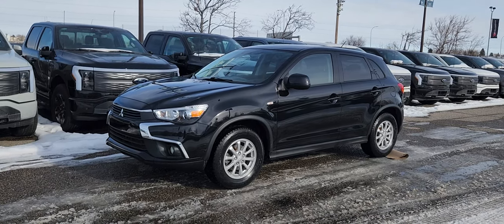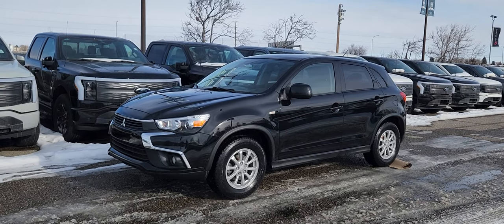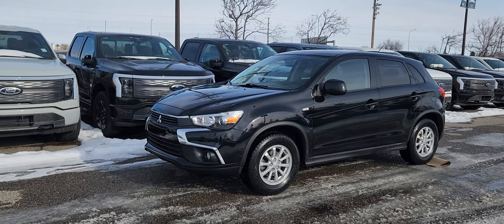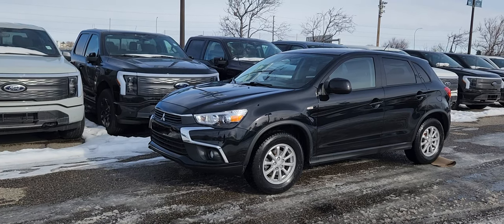Good morning, this is Jackie down at Macklin Ford and today I'm showing you this newly arrived 2016 Mitsubishi RVR SE. The stock number is 16P0294, it has 114,000 kilometers. It's equipped with a 2.0 liter engine that's paired to a CVT transmission.